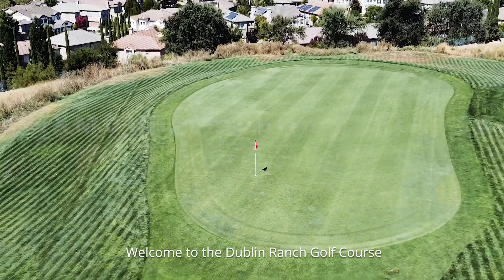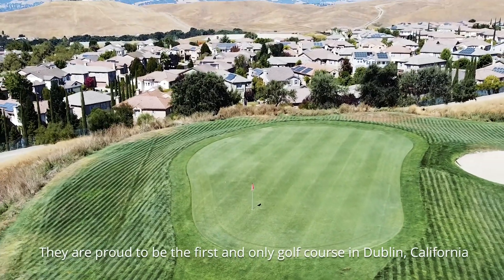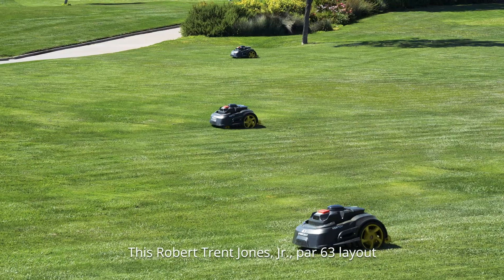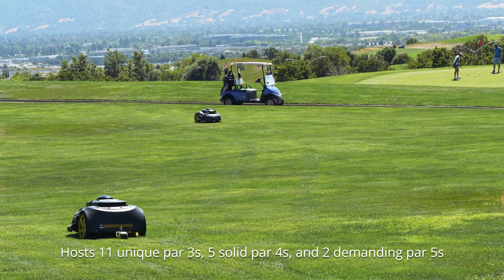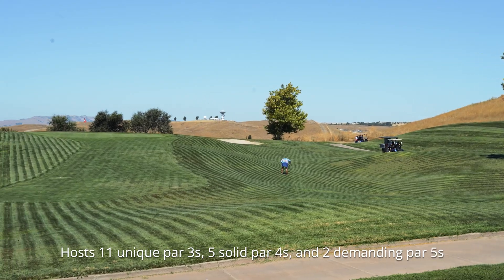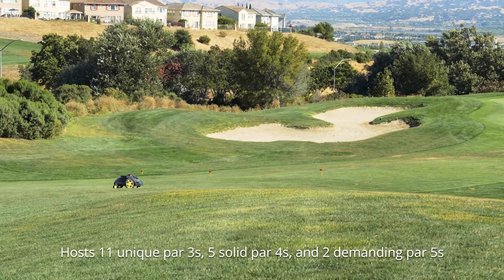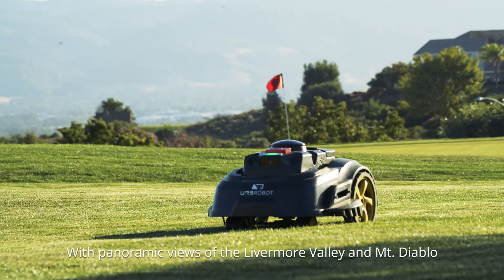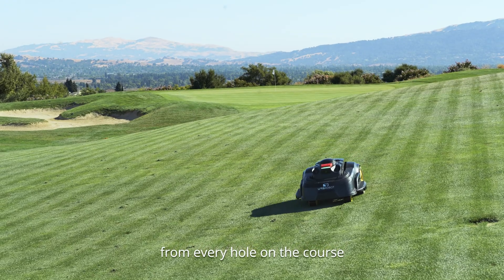Welcome to the Dublin Ranch Golf Course, proud to be the first and only golf course in Dublin, California. This Robert Trent Jones Jr. par 63 layout boasts 11 unique par threes, five solid par fours, and two demanding par fives, with panoramic views of Livermore Valley and Mount Diablo from every hole on the course.